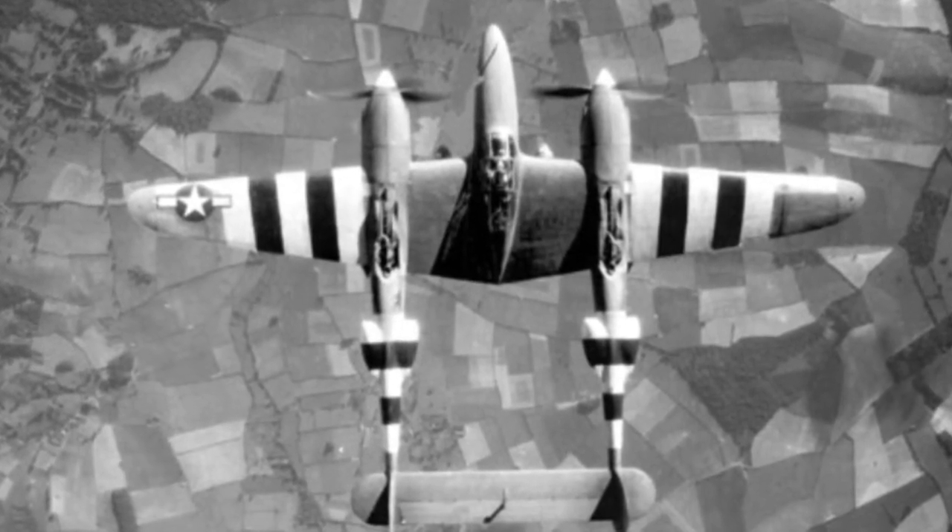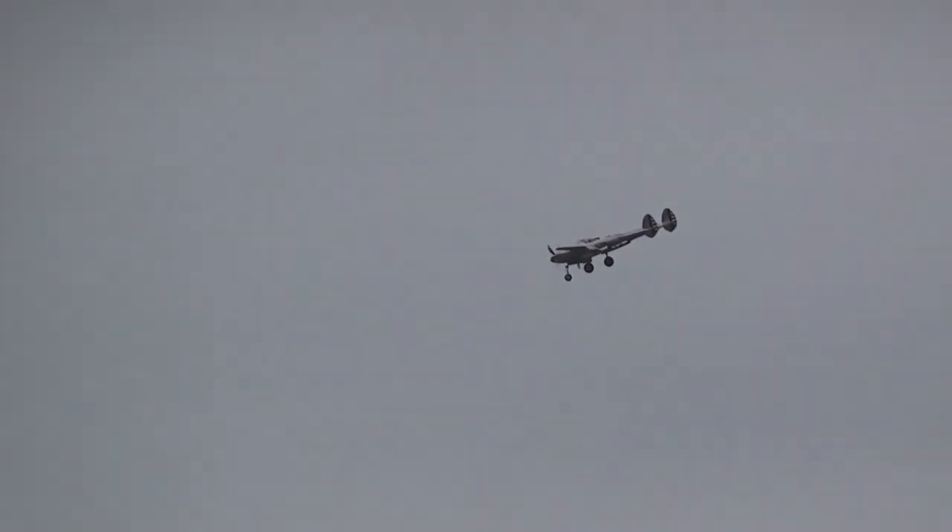However, an evaluation of the P-38's role as a bomber escort proved it to be inadequate for the role. It was slower than the German fighters, and most Lightnings were replaced by P-51 Mustangs by fall 1944.